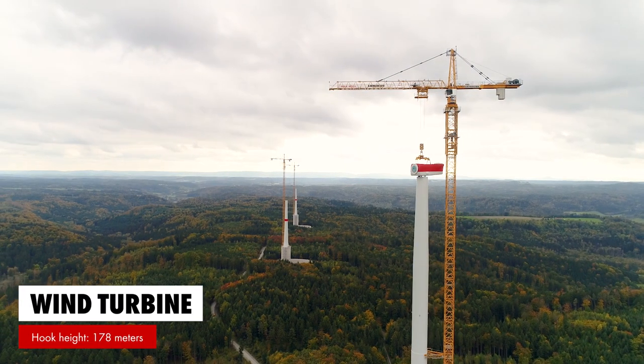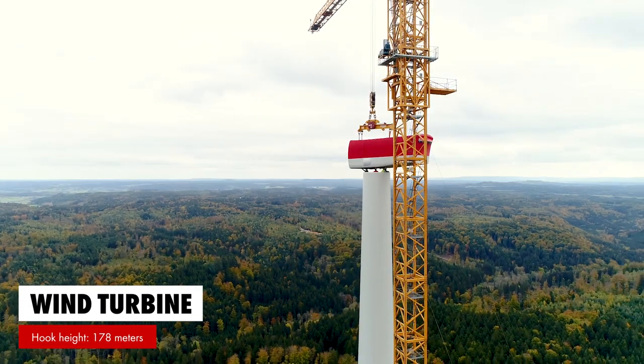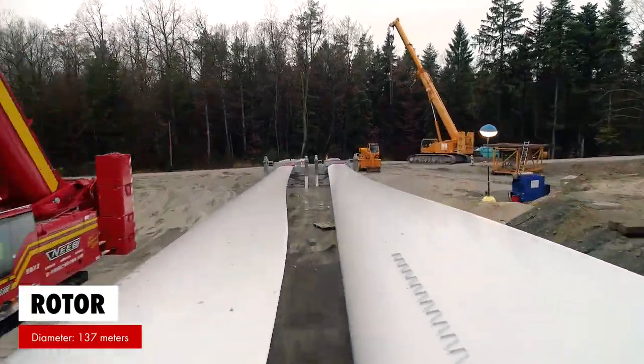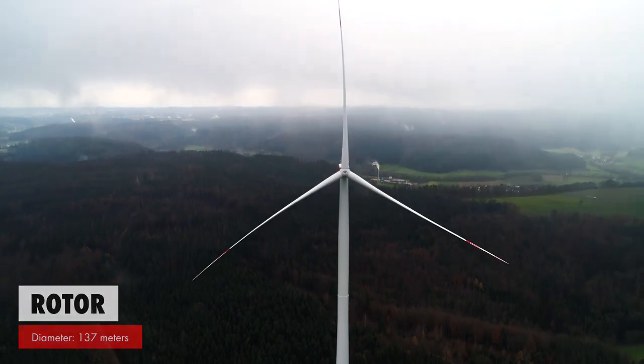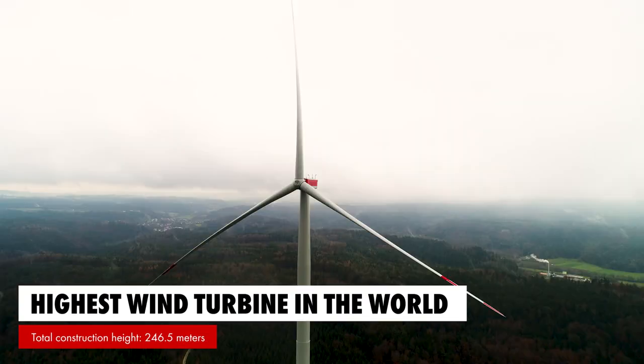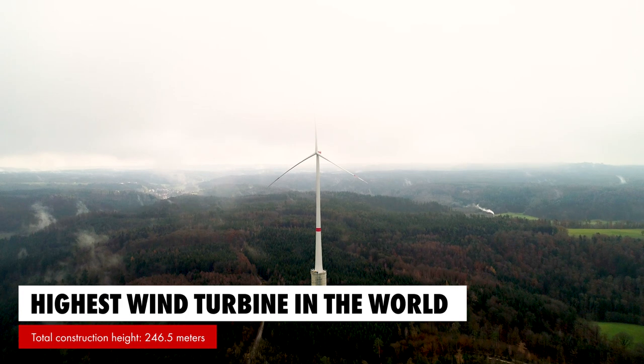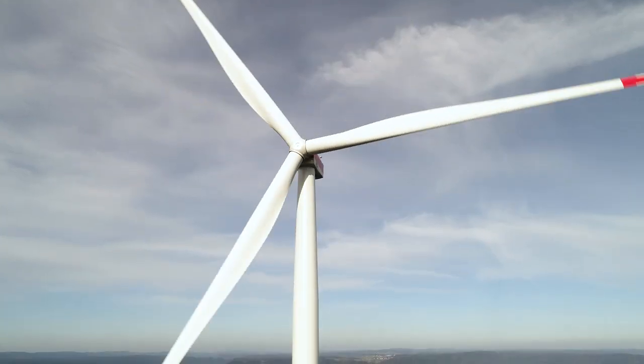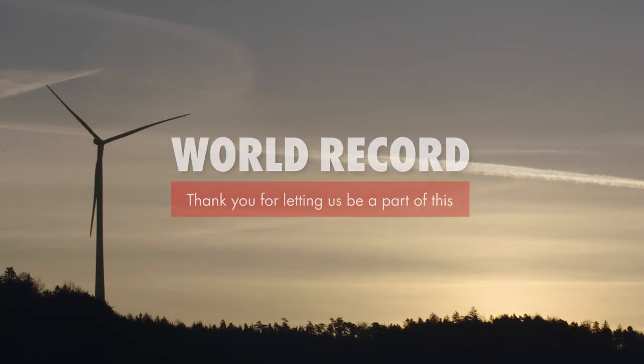The wind turbine will have a hub height of 180 meters and a rotor diameter of 137 meters. The total height of the turbine with the wing in a vertical position comes to 246.5 meters. We have built the highest wind turbine in the world, and we're proud of it.